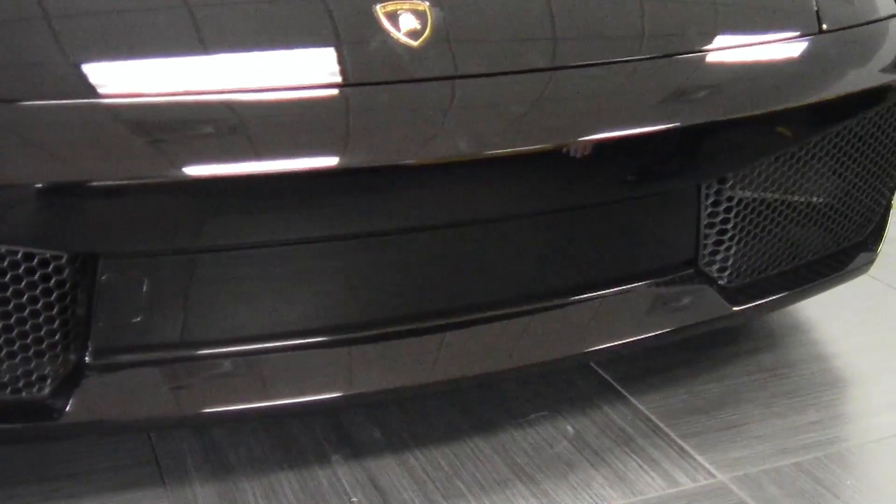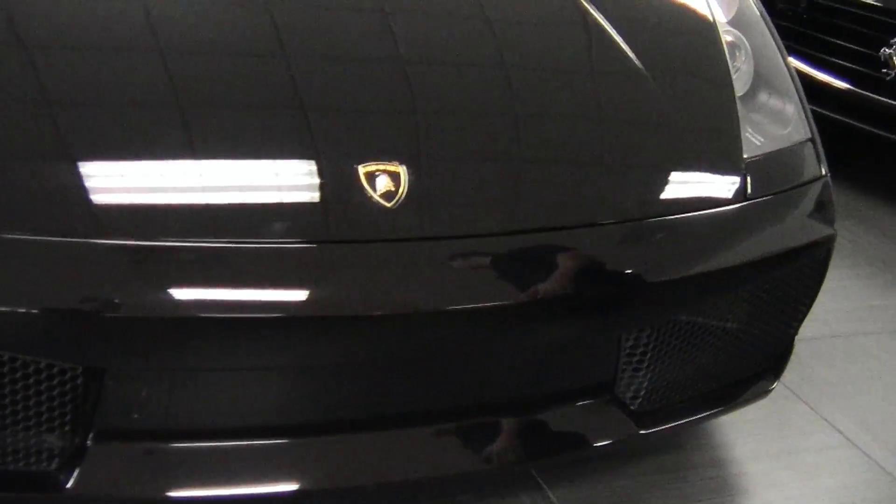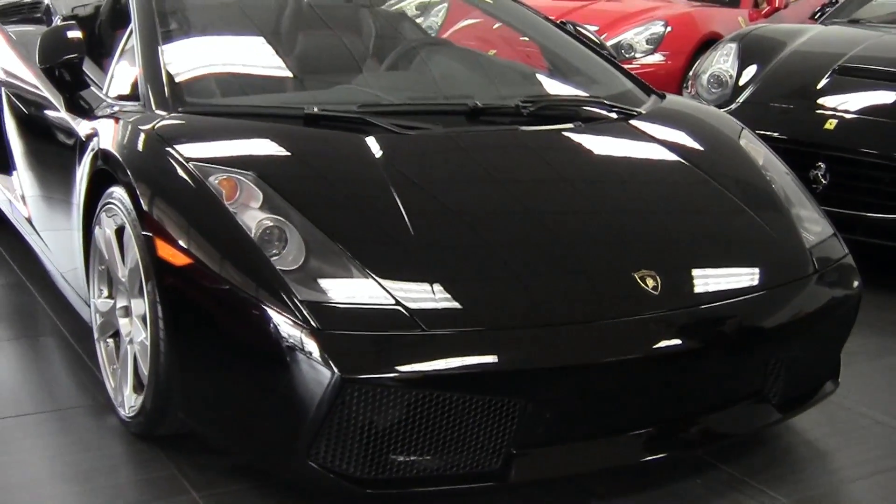One of the neat things about the Gallardo is it does actually have a front suspension lift. So when you're coming in and out of a shopping center or your driveway, or something that would have a high curb, you just press a button and it'll raise it by about three inches.